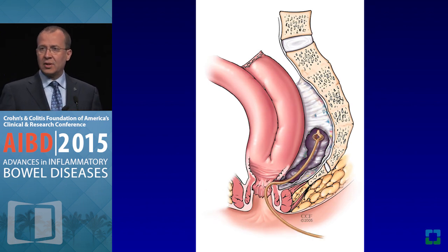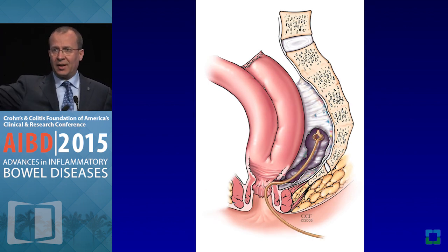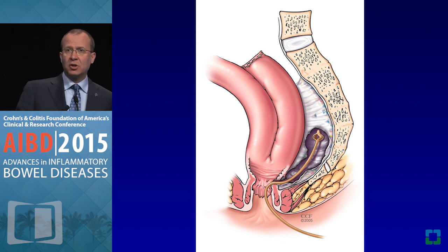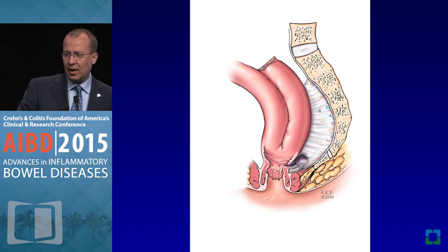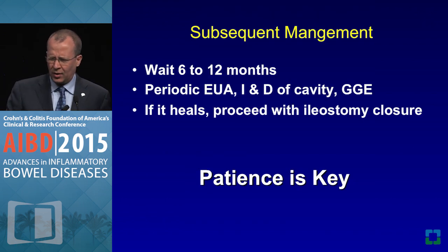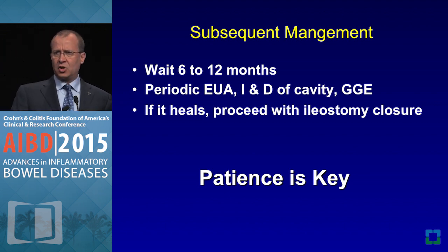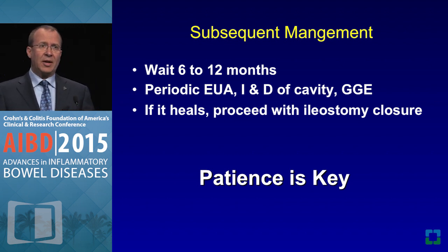When a leak happens, we usually just place a drain — still the most common approach — have things wait, change the drain every six to eight weeks, and try to get things to close. Most of the time this works. We wait around six to twelve months for the leak to heal, do periodic exams under anesthesia, clean the cavity, and get a gastrographin enema. Around 75 to 85 percent of the time things do heal. If not, the patient may need a redo pouch procedure.